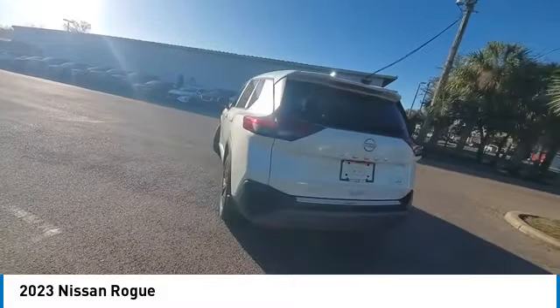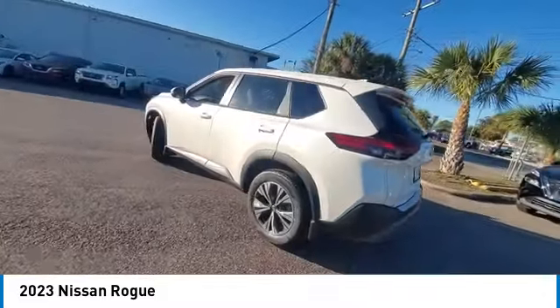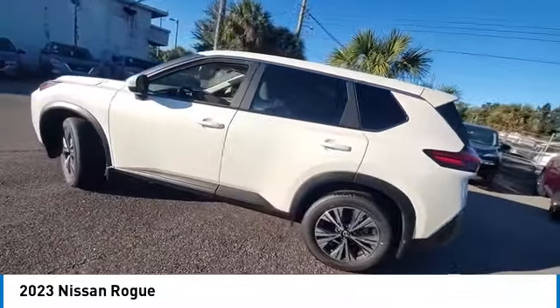This vehicle has less than 100 miles. Here are some of this vehicle's great options: electronic stability control,